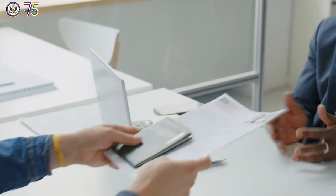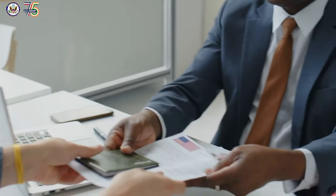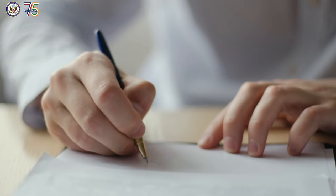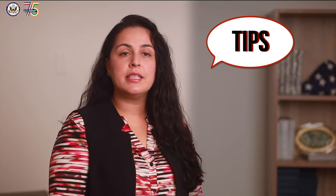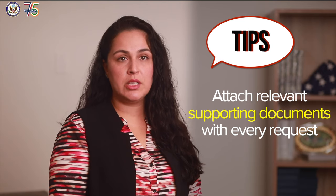We thoroughly review every request we receive and sometimes must make difficult decisions based on very limited capacity. Here are some tips: provide as much detail as possible, and attach relevant supporting documents with every request.